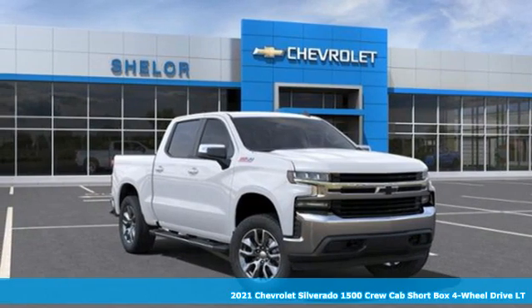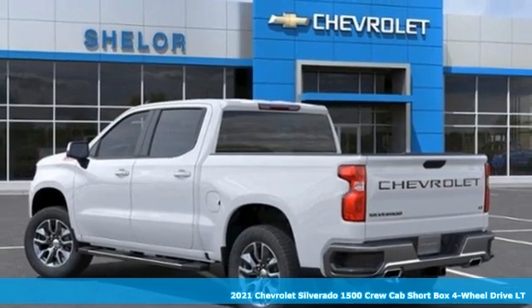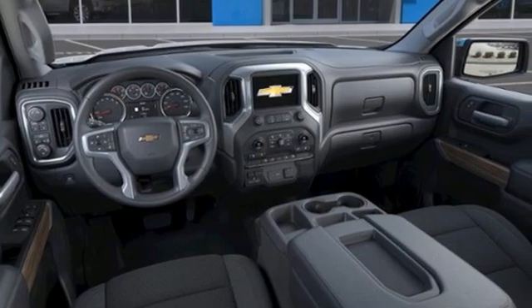Here's a new 2021 Chevrolet Silverado 1500. When your livelihood depends on whether your truck can handle the load, this is the one to buy. And it comes with all the amenities you need.